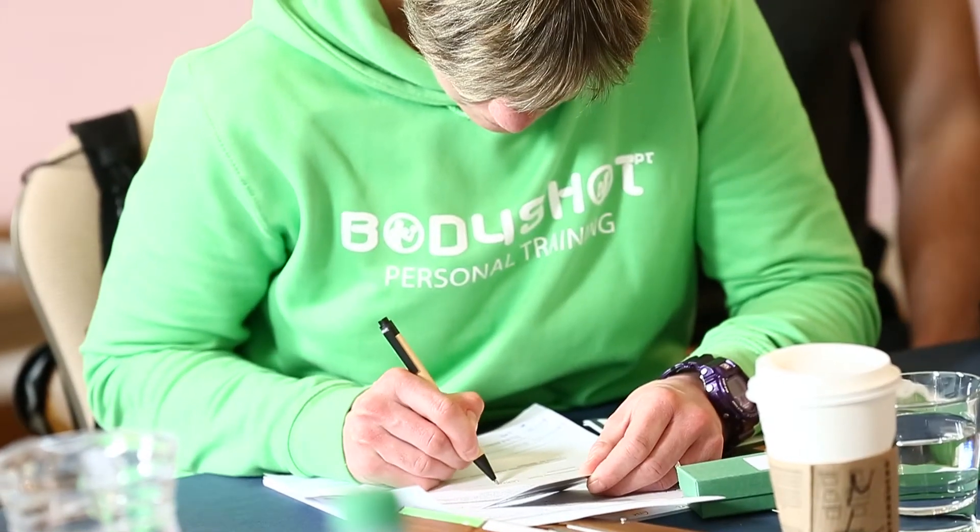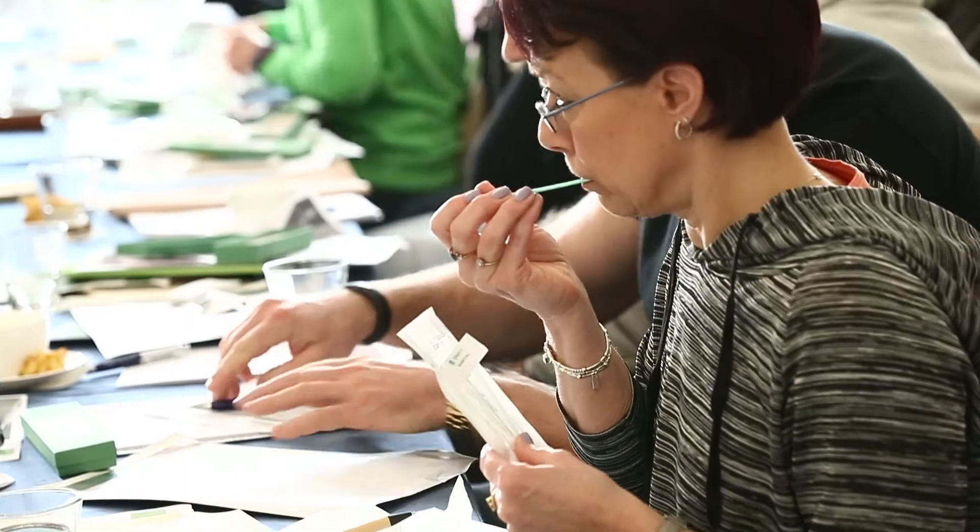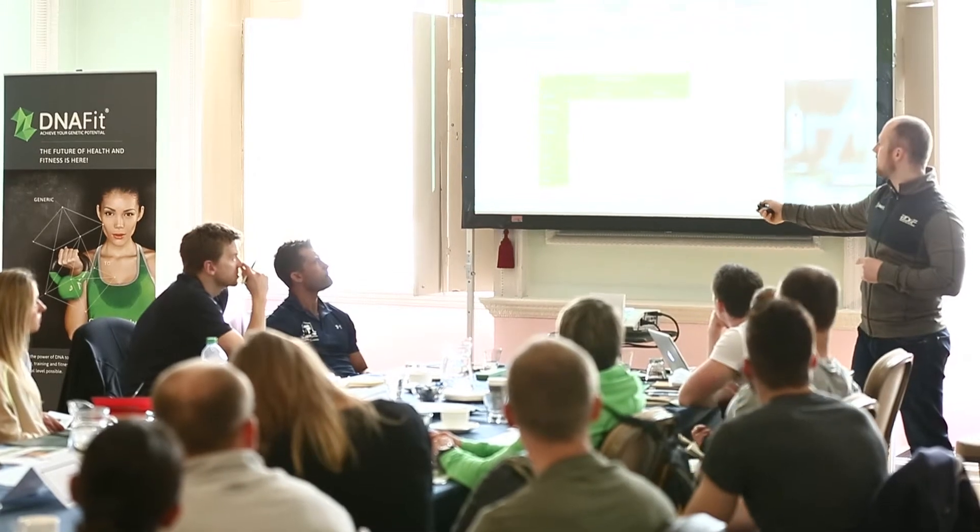There's no other test out there that can gather that unique information on how to apply it and how to sell it to your clients. Avoid lengthy trial and error processes and be at the forefront of the latest health and fitness technology.